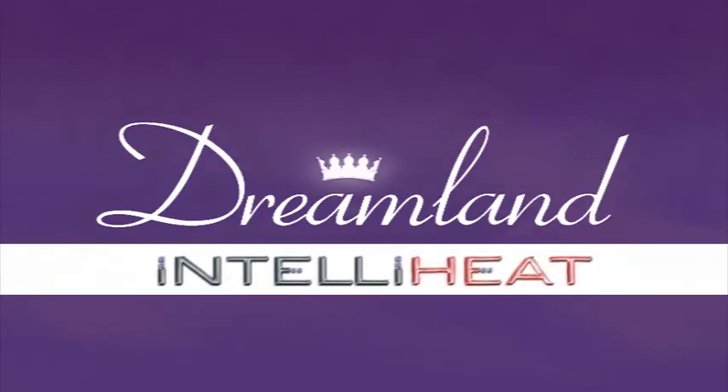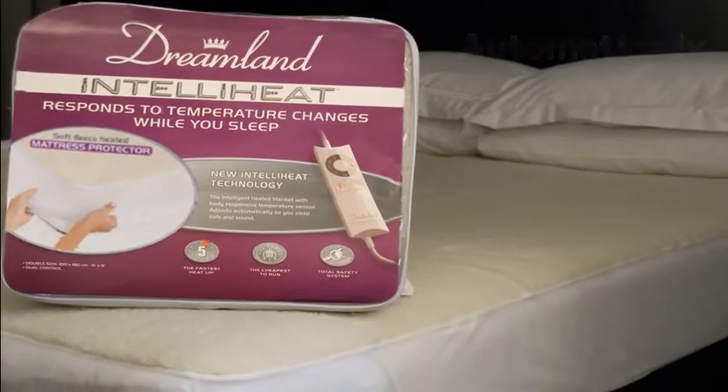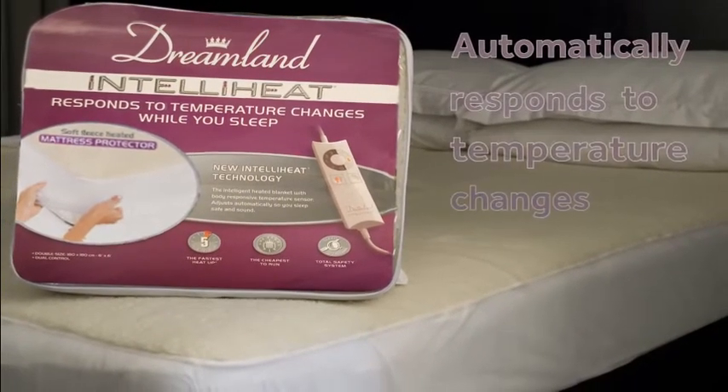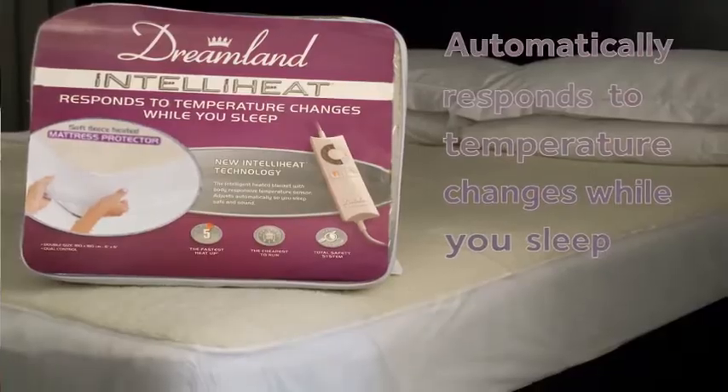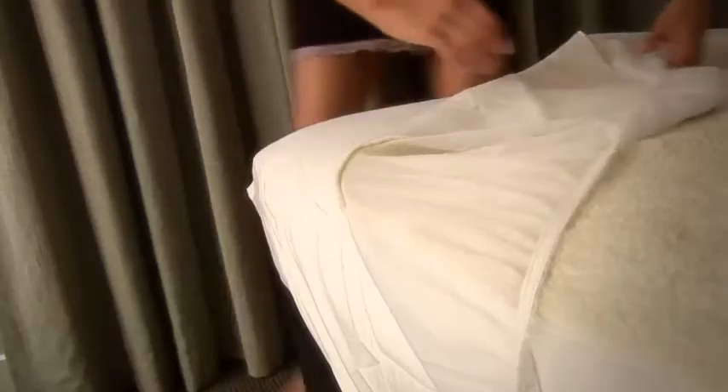Dreamland, now with new IntelliHeat technology — it's a revolutionary heated blanket which automatically responds to temperature changes while you sleep. Premium Fleece mattress protector, easy fit, it covers the whole of the mattress.